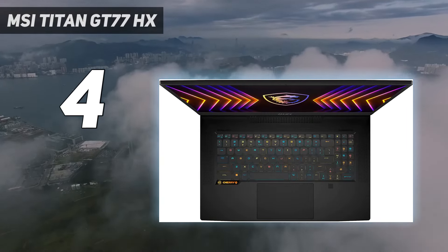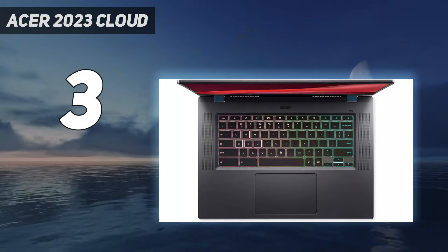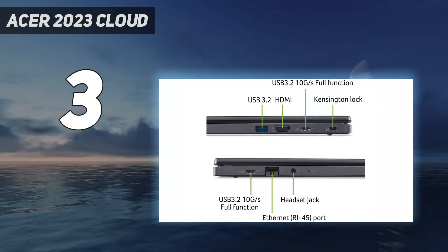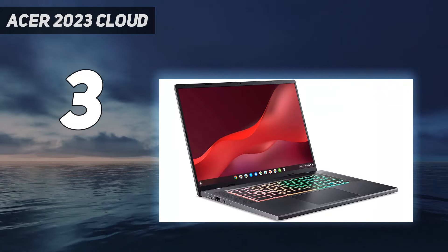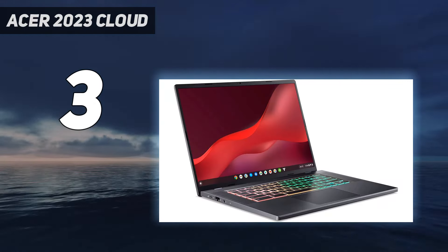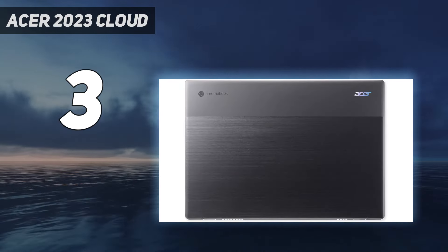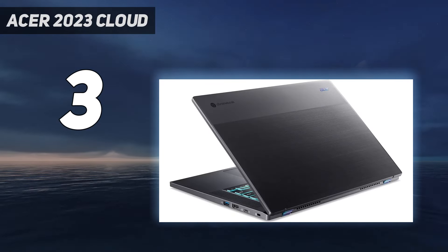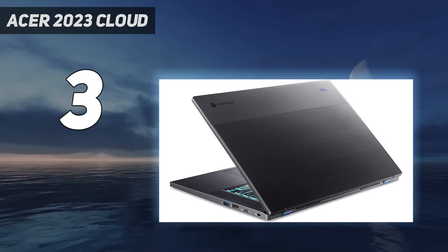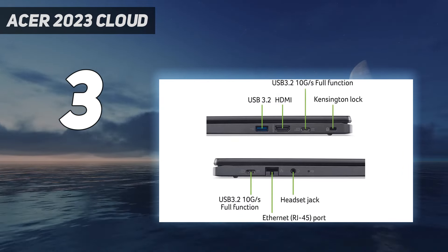At number three, the Acer Chromebook 516GE 2022. The best gaming Chromebook we've tested, this device runs Chrome OS and is designed specifically for cloud gaming services like NVIDIA GeForce Now. Cloud gaming means all the processing takes place on NVIDIA's servers, and the image is streamed to your device like any other video streaming service.